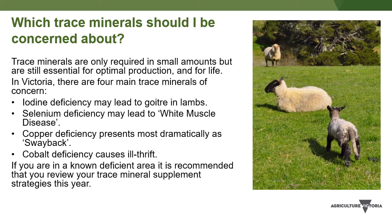Selenium deficiency causes white muscle disease, with white lesions in the red skeletal and cardiac muscle tissue, and this leads either to lameness or sudden death. Ill thrift, reduced wool growth and infertility are also reported signs of selenium deficiency. I've already seen an outbreak of the cardiac form of white muscle disease this year, which caused sudden death in lambs on a property in the upper northeast of Victoria.